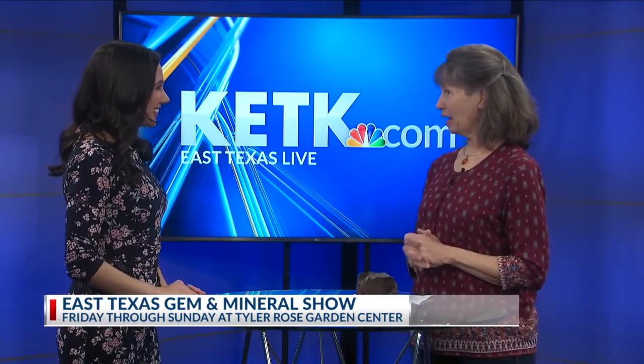I'm so excited to talk about this. Thank you very much, Lauren. I'm excited to talk about it too. I love rocks. This is our 25th annual gem mineral jewelry show.